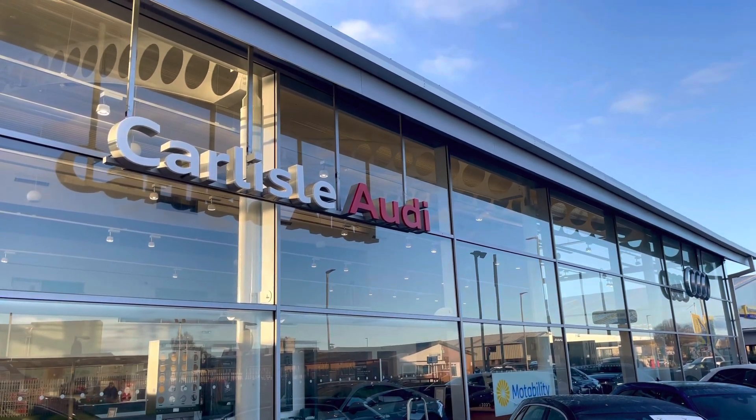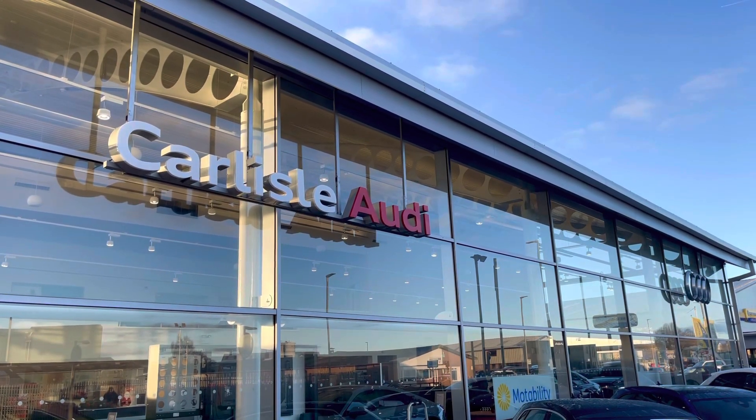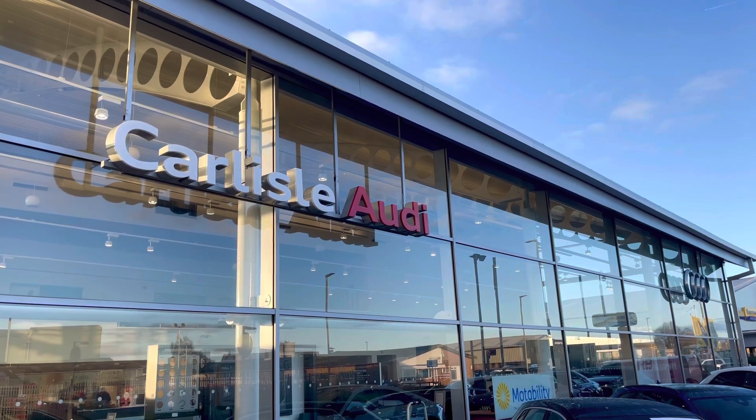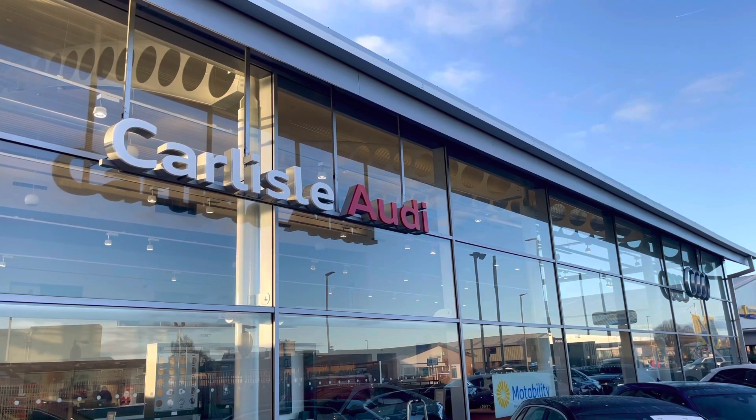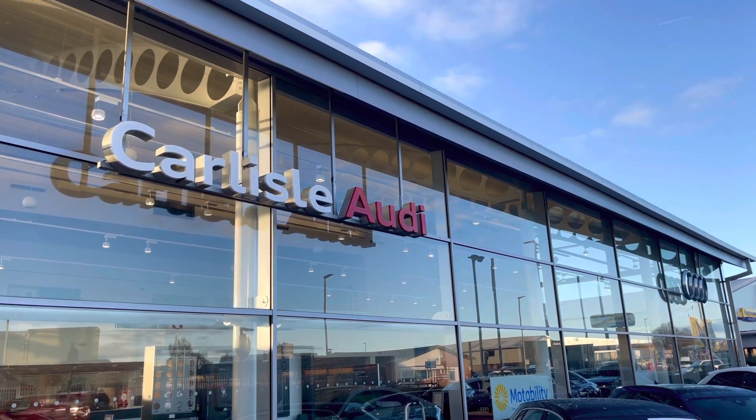This vehicle comes with a minimum of 12 months extended warranty and 12 months roadside assistance. For more information or to arrange a test drive, please call us on 01228 371 516 or enquire online now.